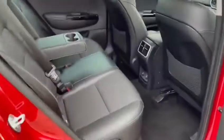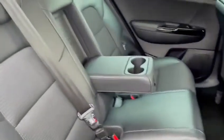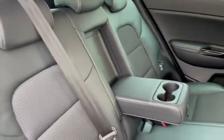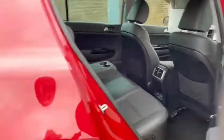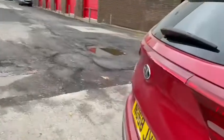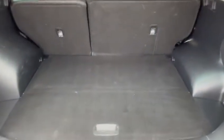Looking in the back of the vehicle, we've got part leather, part cloth seats. There are also two isofix points. Going into the boot, as you can see it's very spacious, and there's also extra storage under there.